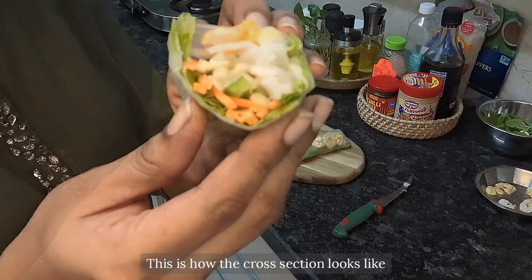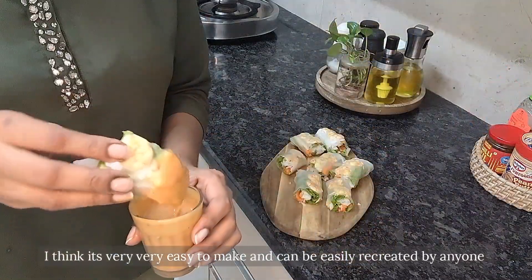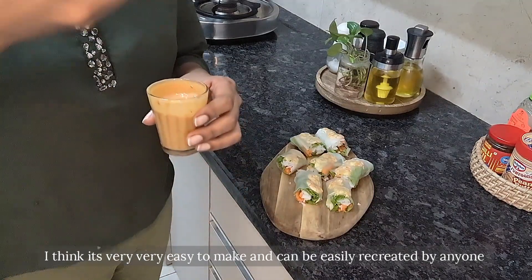Just look how cute this roll looks! This is how the cross-section looks like — I think it is very easy to make and can be easily recreated by anyone.